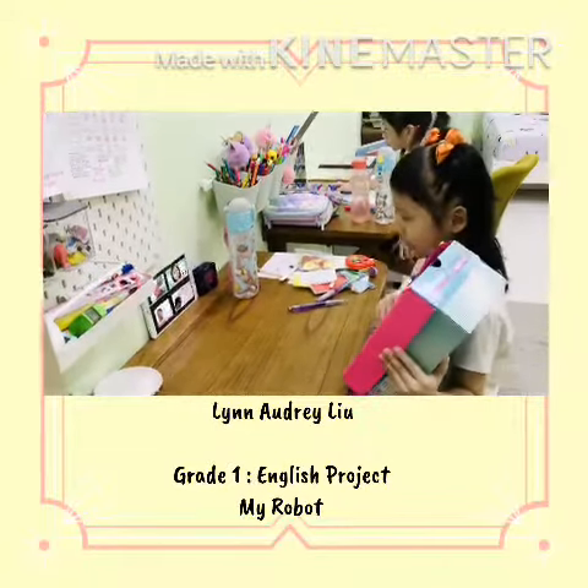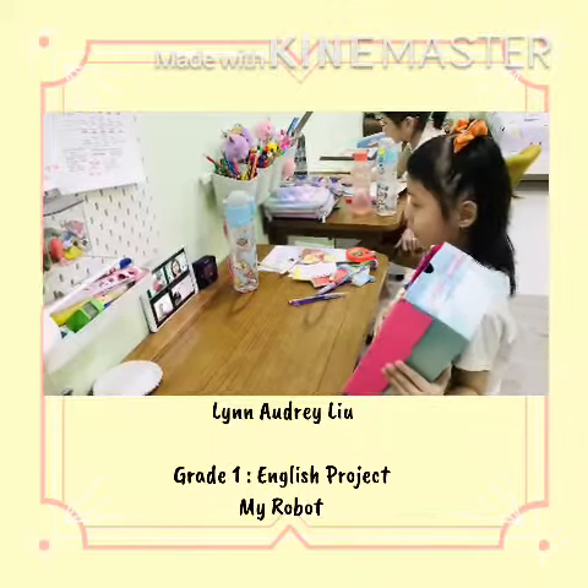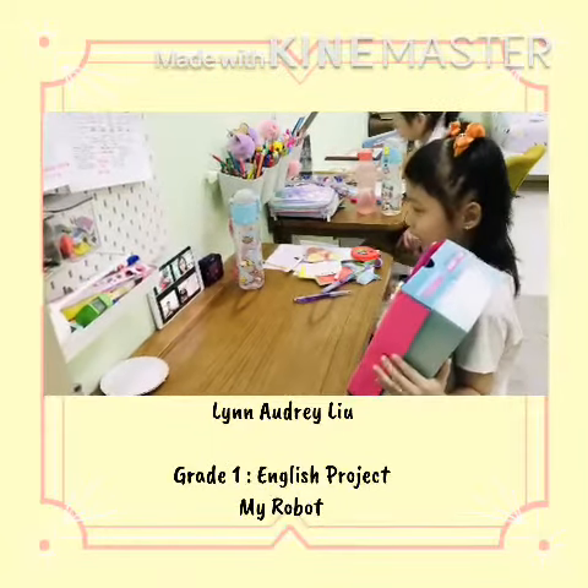The third button helps me to get a book for me to read. The fourth button helps me to clean my house.